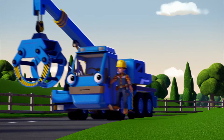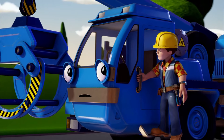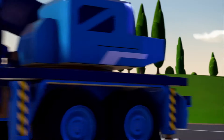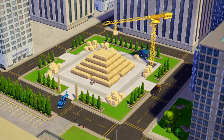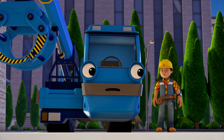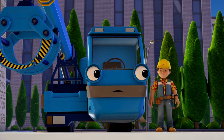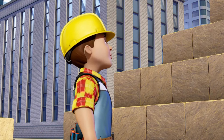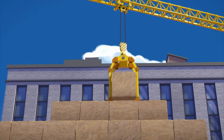Am I going to be building the pyramid on my own, Bob? No, Lofty. Tiny's helping build it too. I love working with Tiny! He's great! Oh, it's already half-built! I thought we were starting from the beginning! We couldn't wait for your new attachment to arrive, Lofty. There's still lots to do. The mayor's coming to inspect the pyramid tonight, and Tiny can't finish it on his own.